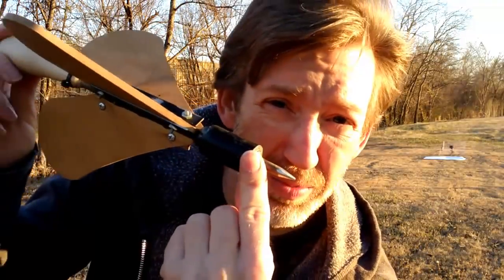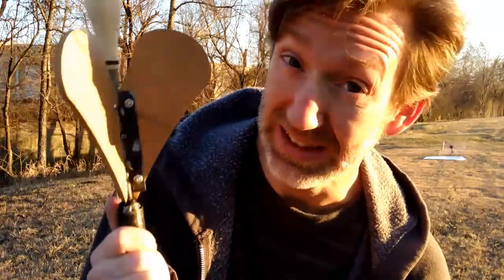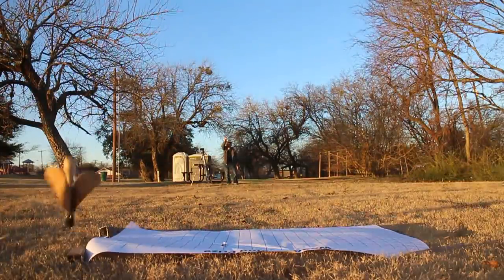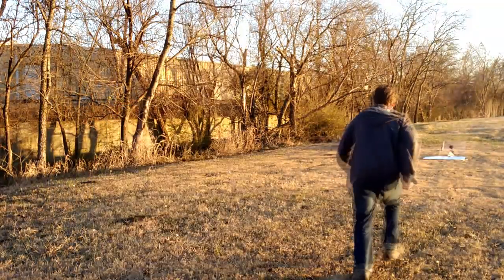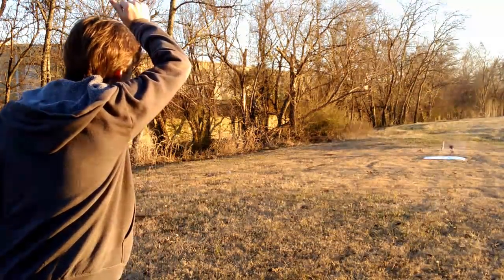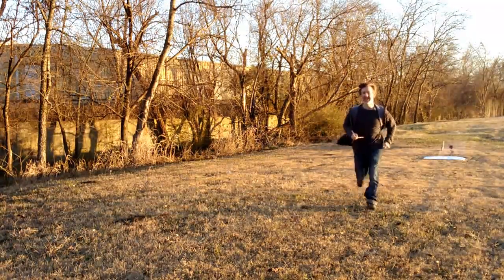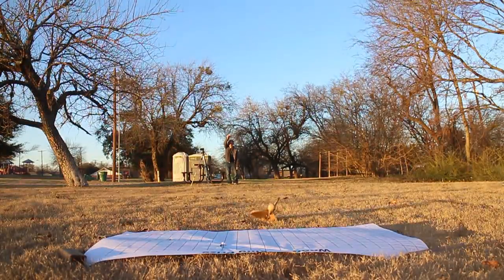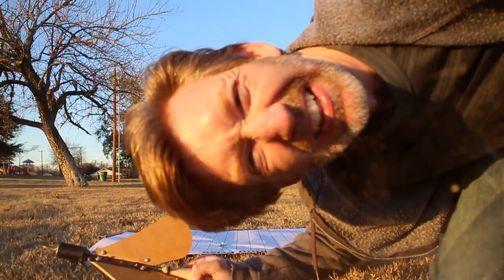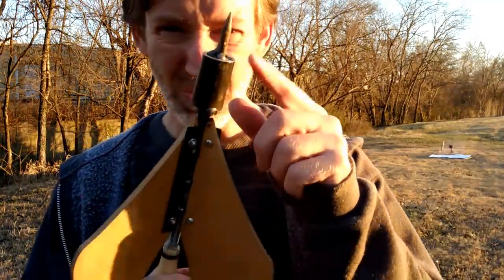I've tried a few practice shots with this thing and it doesn't fly very well. So I'm just going to have to keep trying until I get a good stick. First up is the woodworking prize. The balance is way off. I added some more weight to the end back at the shop — it was flying a little better, but not anymore.